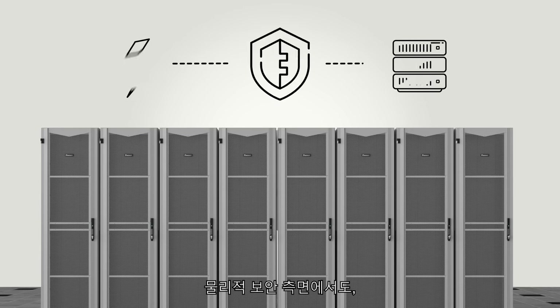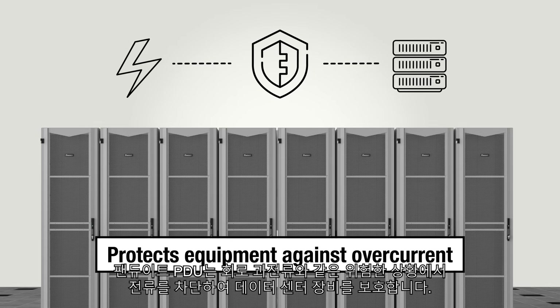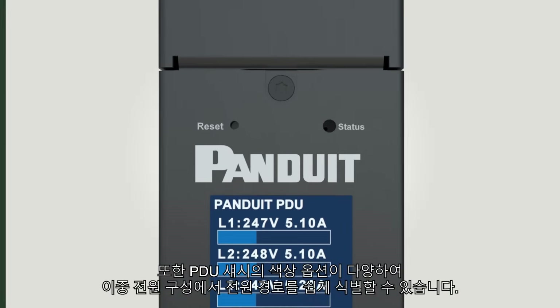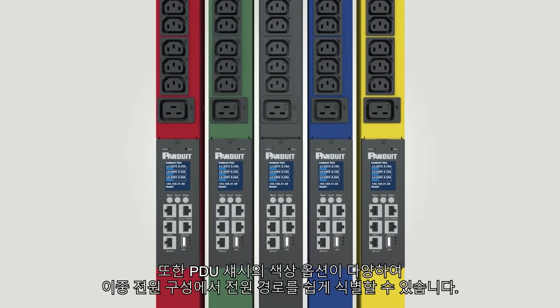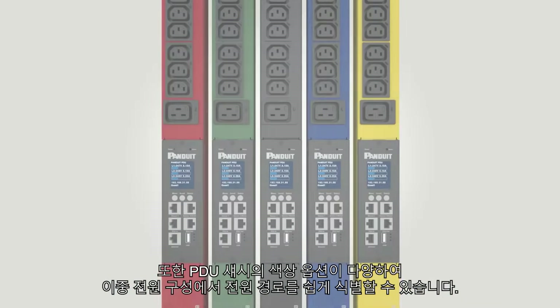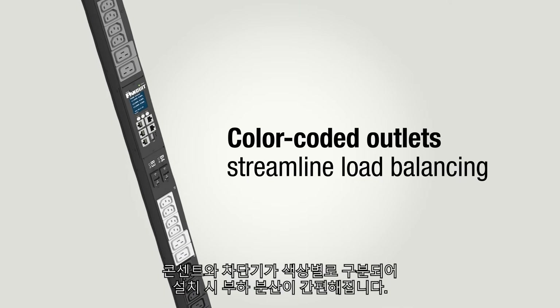For physical security, the PDUs protect data center equipment by interrupting potentially hazardous circuit overcurrent conditions. PDUs offer a variety of chassis color options to simplify power feed identification in redundant power schemes, and color-coded outlets to breakers streamline load balancing during installation.